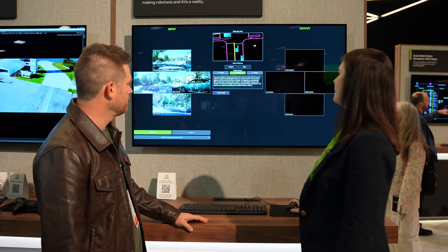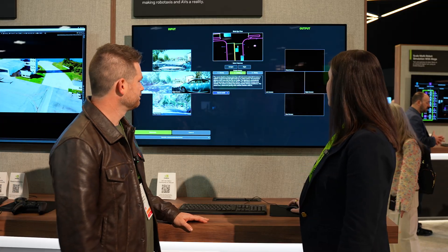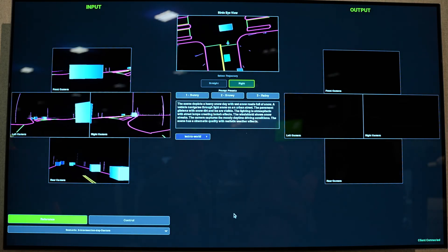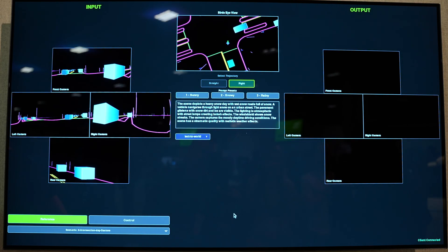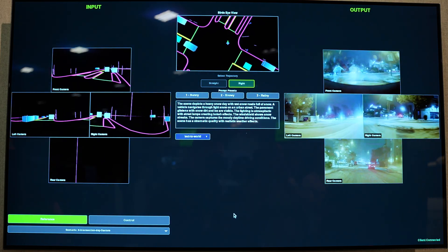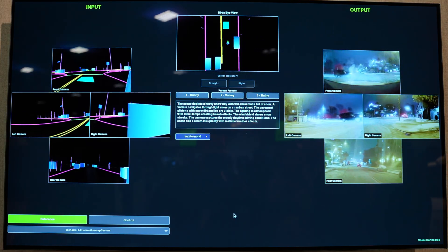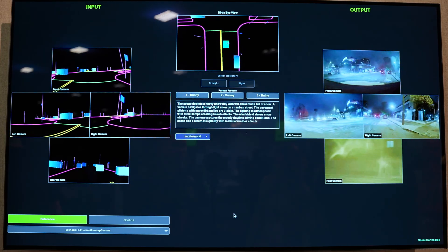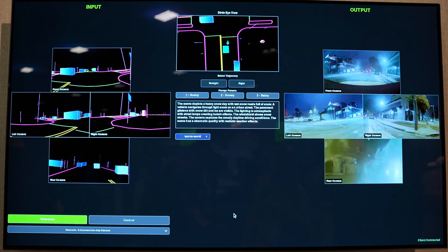We can do what we just showed with Predict — do the same scenario of turning right — and we run through the trajectory and output a snowy scene at night. Rather than having to wait till January to go out and drive in the snow, we can generate it in a matter of seconds.